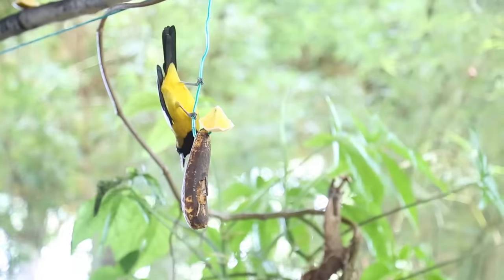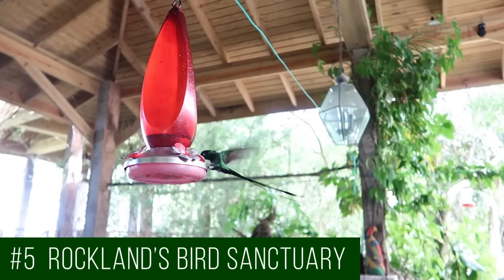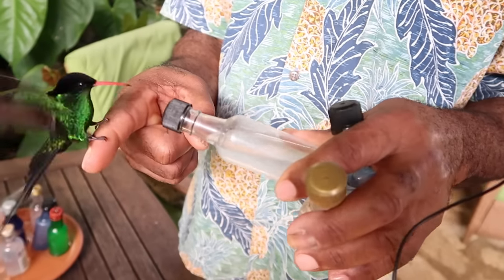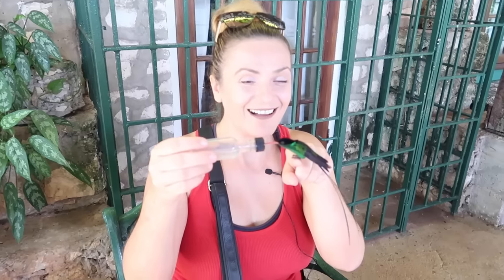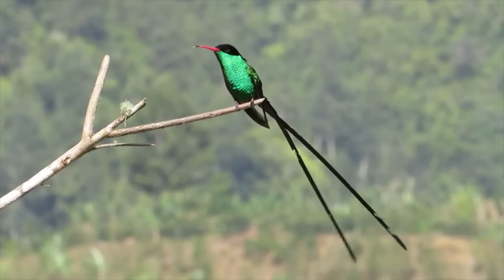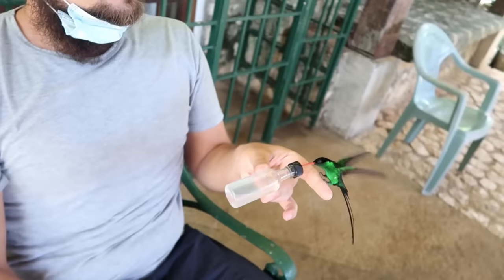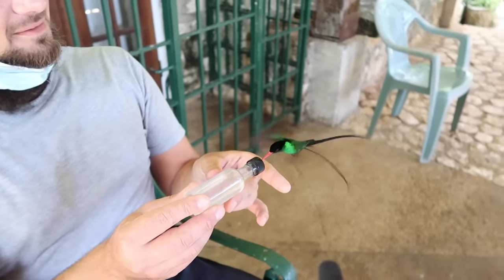Another unique experience you can do only in Jamaica is feeding the Doctor Bird. One of the best places for that is Rocklands Bird Sanctuary, located just outside of Montego Bay. The Doctor Bird is the national symbol of Jamaica — it is indigenous to Jamaica and is the most widespread member of the hummingbird family, and one of the most spectacular amongst all hummingbird species. This experience is best done in the morning and it's a great family activity, an absolute must for anyone who loves birds. For more information feel free to watch the full video about Rocklands and check the links in the description to book the tour.